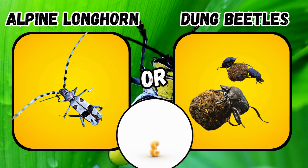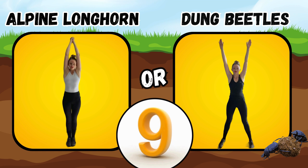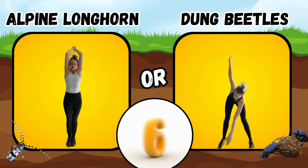Would you rather see an alpine longhorn or a dung beetle? If you said alpine longhorn, do the tricep press. If you said dung beetles, do some cross arm toe touches.